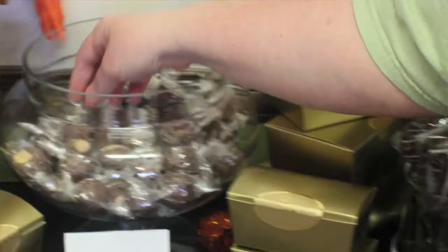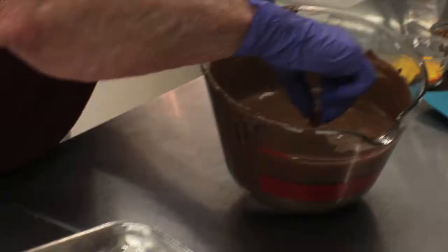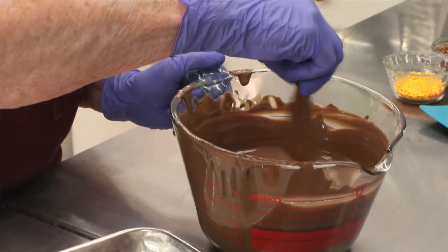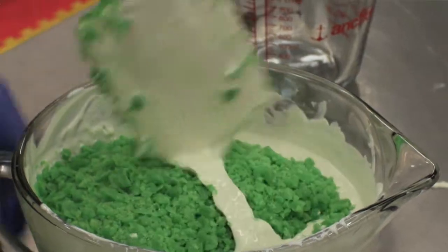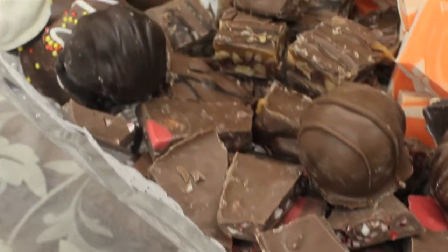We try to have the old standbys — you have to have Buckeyes, you have to have caramels, and you have to have your standards that people expect, but you also have to bring them in to the new things, and so we always have samples here at Chocolates by Erin.